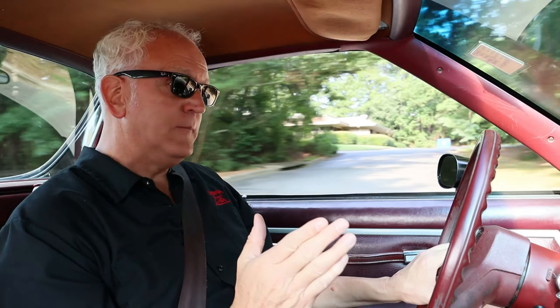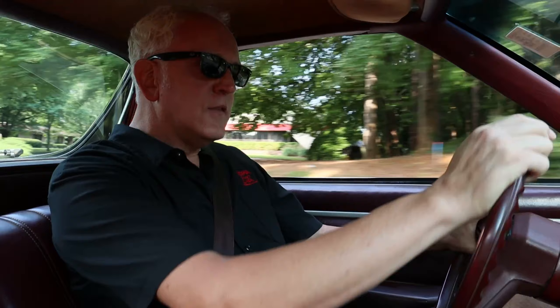I'm six foot three and I'm comfortable. Granted, tilt wheel, cozy seat — this is very nice. And you get a lot of looks, but it is a cool, classic El Camino.